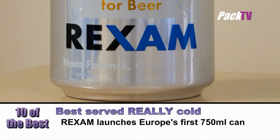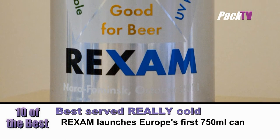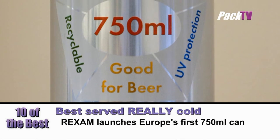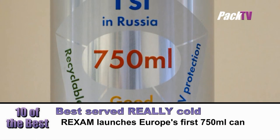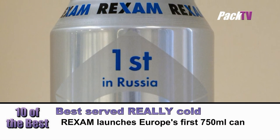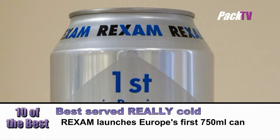WREXAM has announced that it will make Europe's first 75 centiliter can, which was launched onto the Russian and Eastern European markets at the end of 2011. The can will be made in WREXAM's Naro Forminsk plant in Russia.